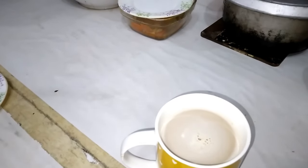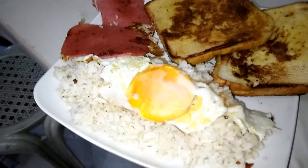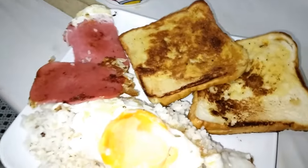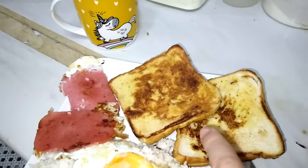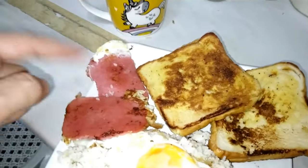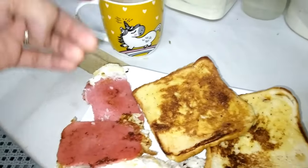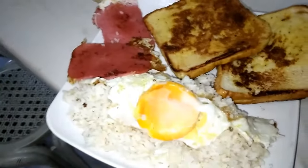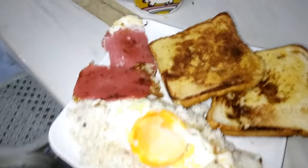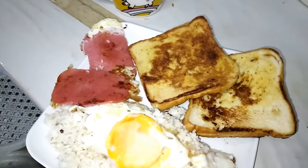The egg costs around 8-10 pesos, plus the bread is 20 pesos, plus the ham is 20 pesos. So in total that's about 70 pesos, which in euros is 1 euro 10 cents — like one coffee in Italy.